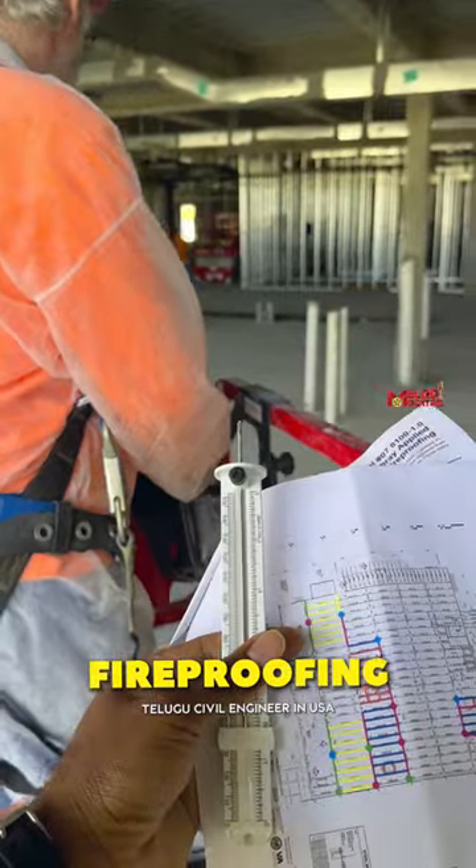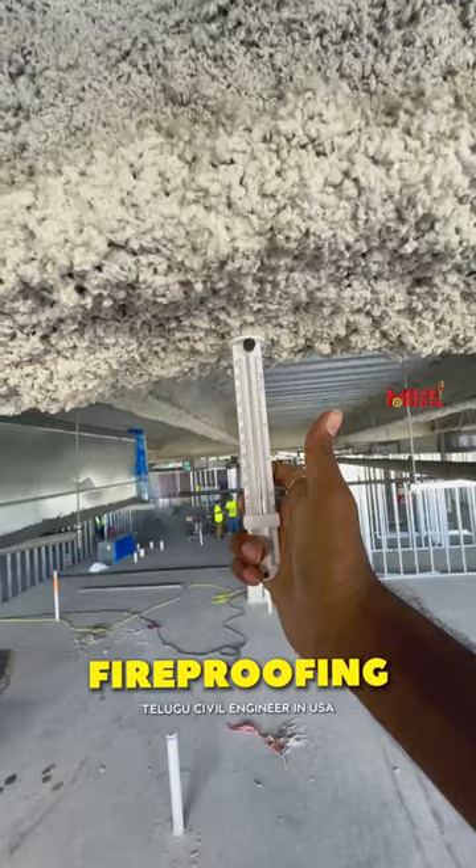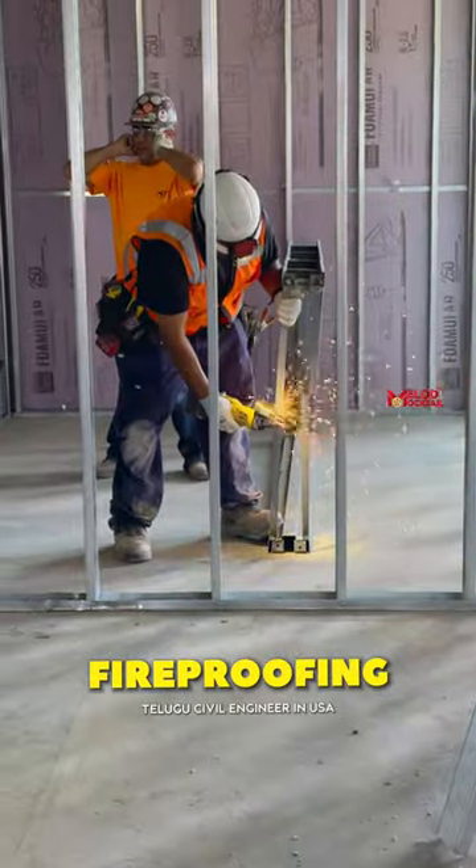There are different colors, but it is a uniform thickness. What do you apply this fireproofing spray for? In case of a fire accident, it will prevent heat transmission.